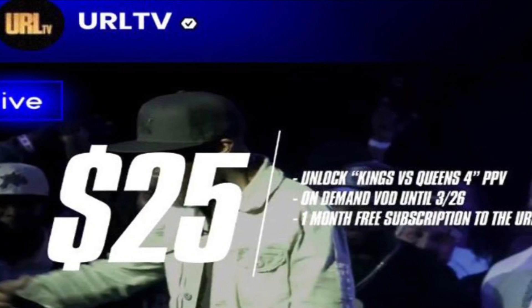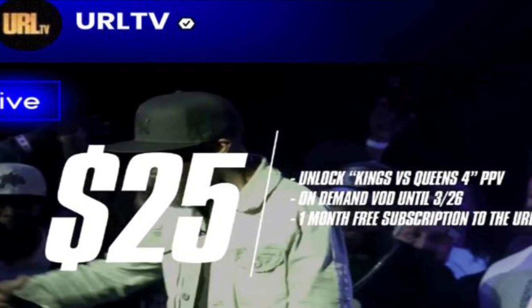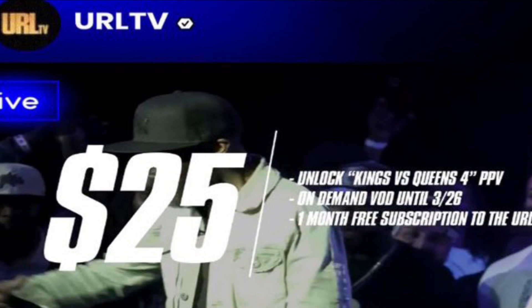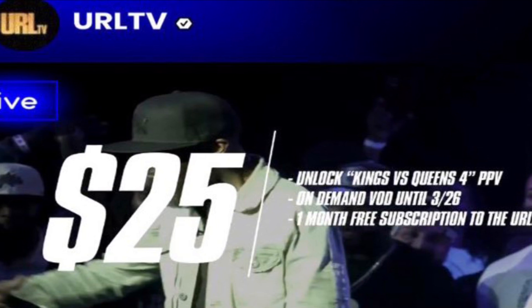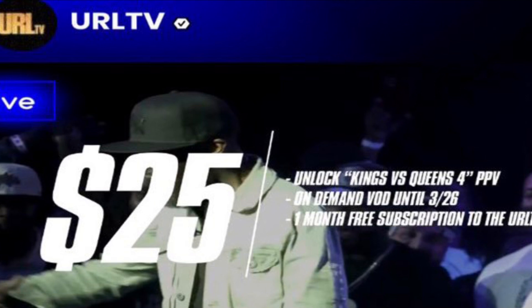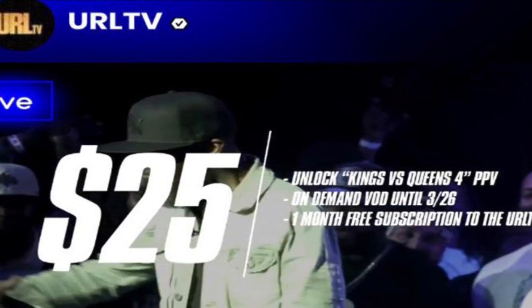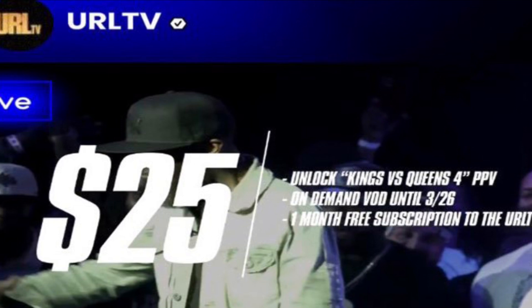Whereas fans weren't happy about $25, we've been paying $50 and up for everybody else's pay-per-views. So can we really complain about spending $25? Probably one of the cheapest pay-per-views you're going to get. And from what I was seeing on social media, this is going to be for certain events from now on for URL.